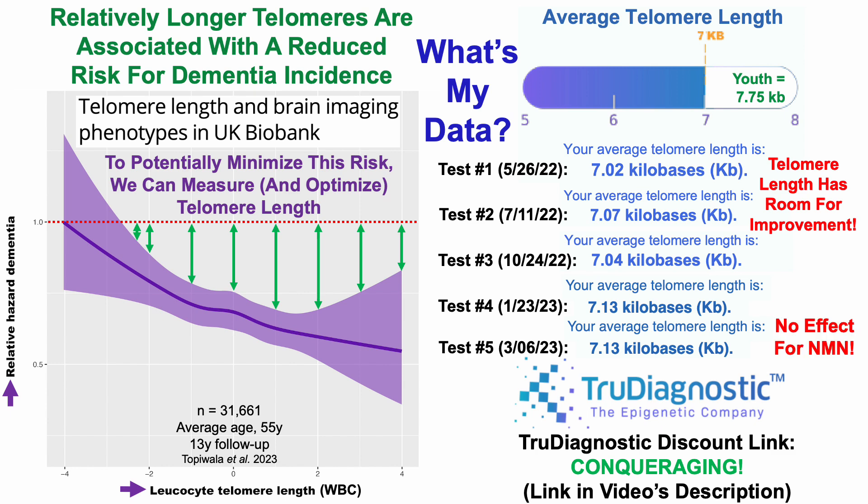For the last test, note that I took NMN with an average of 340 milligrams per day from test number four through test number five. I also took one gram of NMN for the seven-day period before this test, and yet there was no effect on telomere length, at least for me. So would NMN improve telomere length for others? I don't know, but for me, clearly there was no impact.